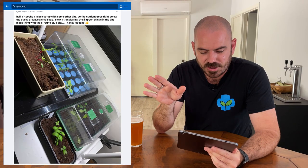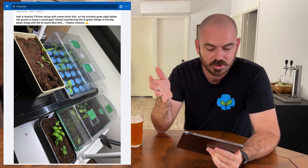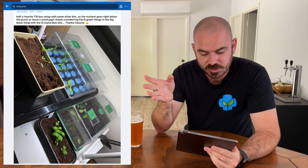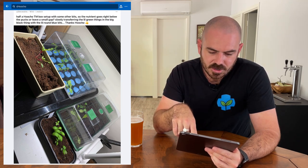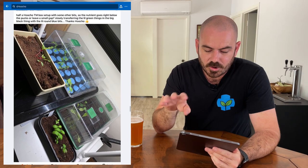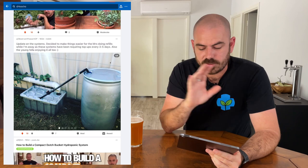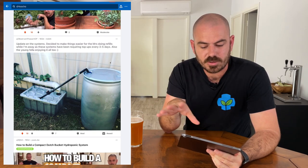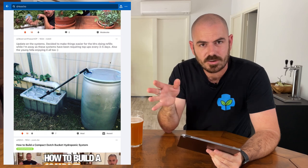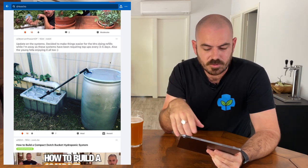This is Steve again, and he's pretty much got the whole seed-to-system setup. When I was using coco to start seeds, I'd actually change this now — I would switch to a coco-perlite mix to make it lighter, fluffier, and more aerated. This is a really good example of two-way communication that ends up sparking a future system idea.